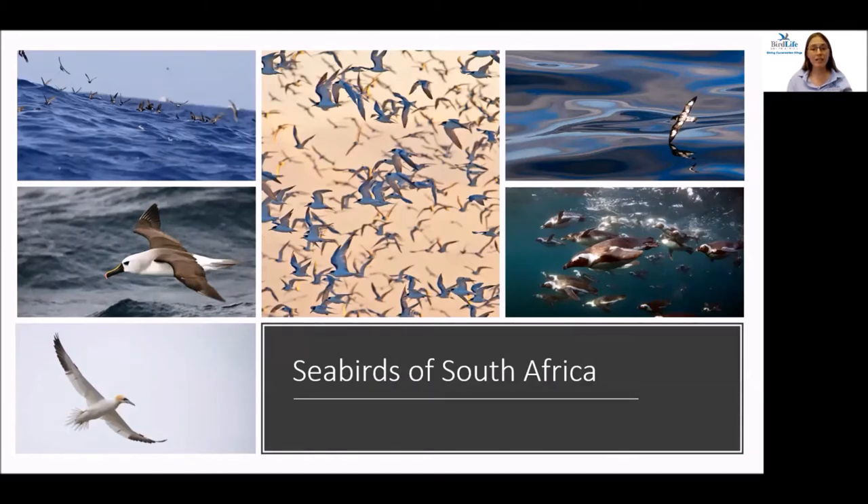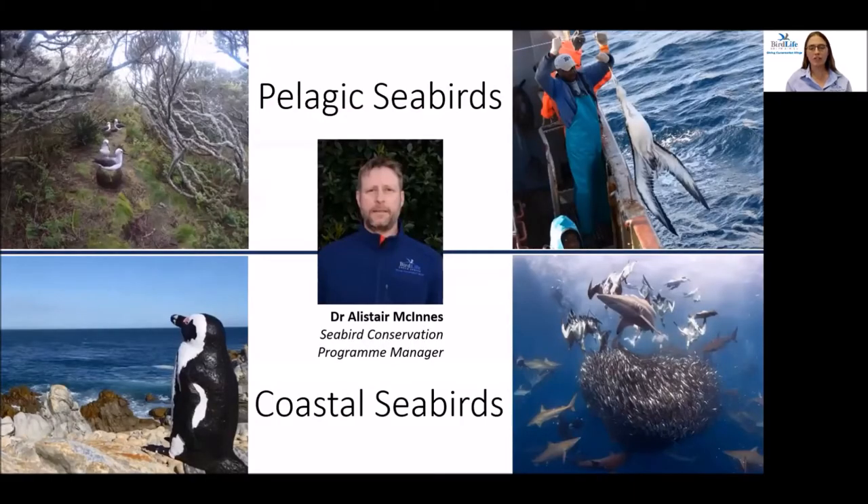We're lucky in South Africa to have a high abundance and diversity of seabirds — about 59 pelagic species and 25 coastal species frequent our waters. Sadly, about 19 are threatened with extinction, and that's where the Seabird Conservation Program comes in. Led by Dr. Alastair McInnes, we are a small team of passionate conservationists working to conserve South Africa's seabirds.